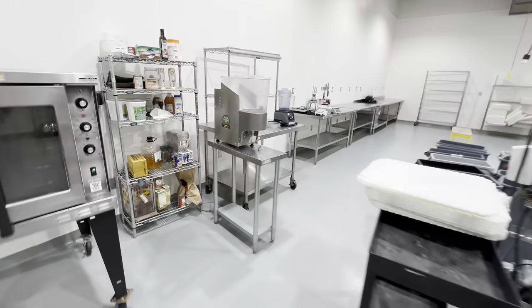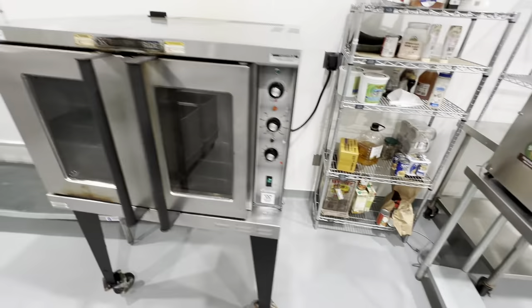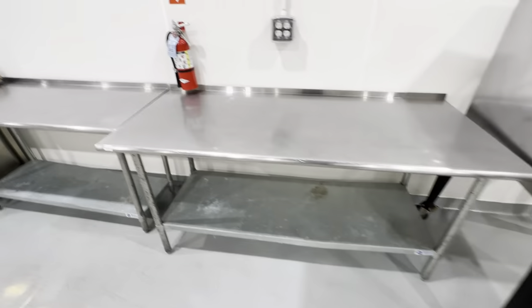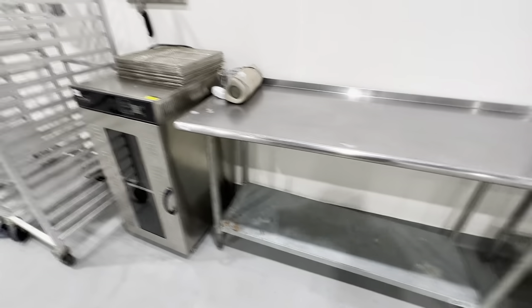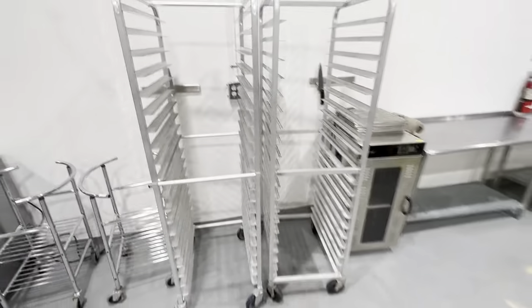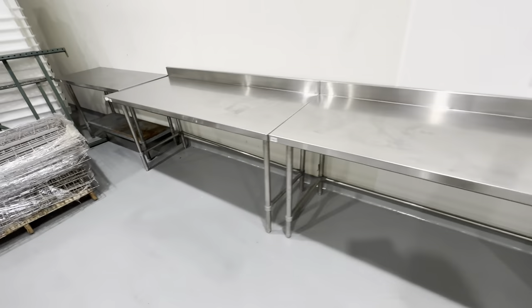Over here we got a nut grinder — it does not power on unfortunately. We have a convection oven, Baker's Pride, some more prep tables, a food dehydrator, baker's racks, mixing bowl racks, undercounter refrigerator, and more prep tables.